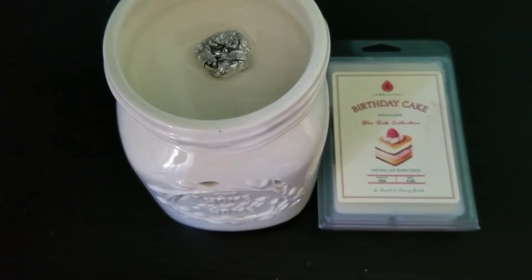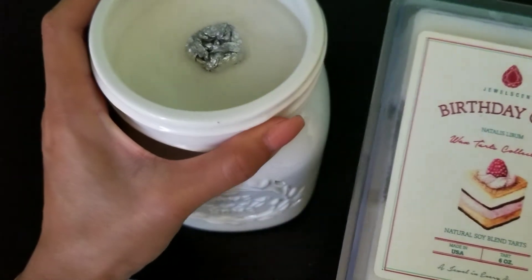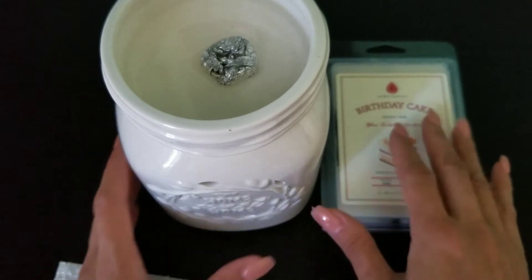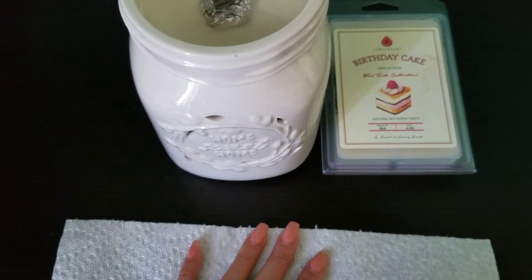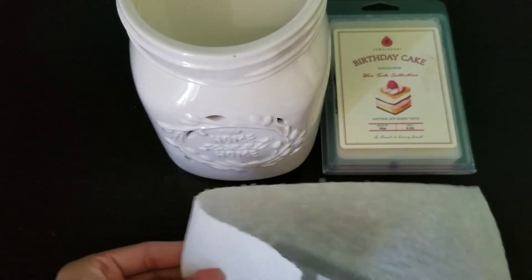Hi, welcome back to my channel. Today I have a ring reveal from the Jewel Scent birthday cake wax tarts. I thought these smelled good — it smells like a raw cake batter. I think that wax tarts are a great alternative to candles in that you can leave them unattended for a short amount of time, unlike candles.